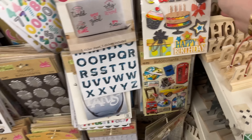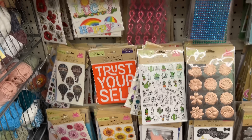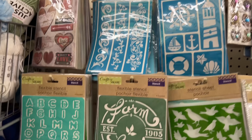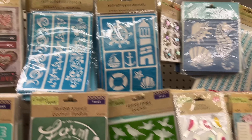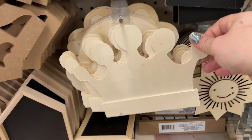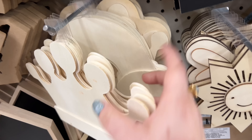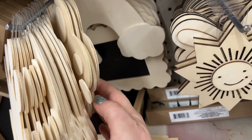They have all the galvanized stuff — I know a lot of you guys are looking for that. They have a lot of the laser-cut items as well, which is awesome. And they have all the stickers organized really, really pretty — look at that.